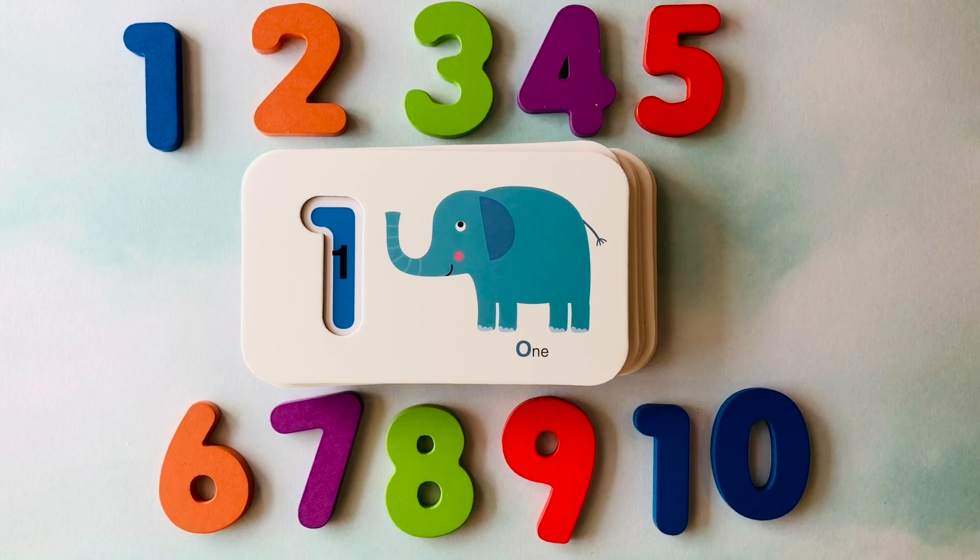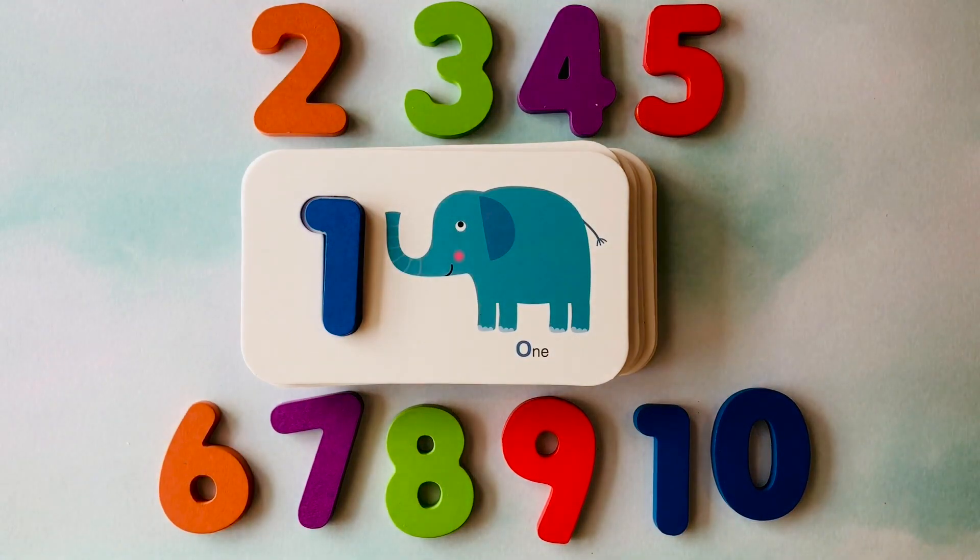How many elephants do you see? I see one elephant. This is the number one.